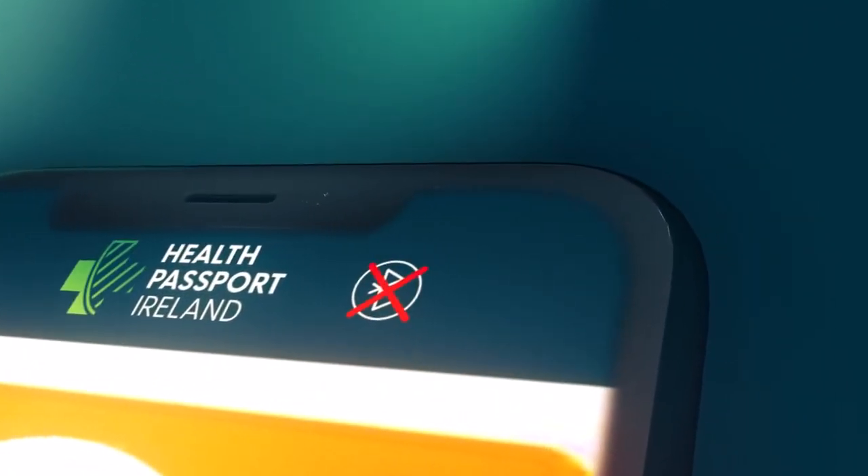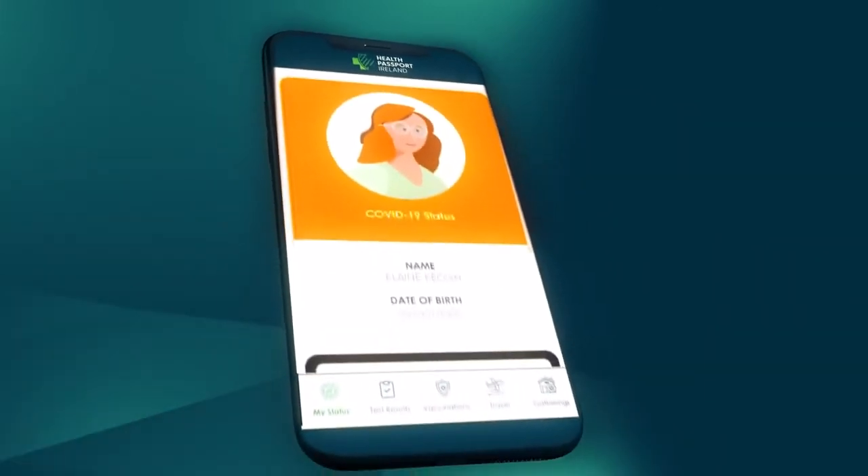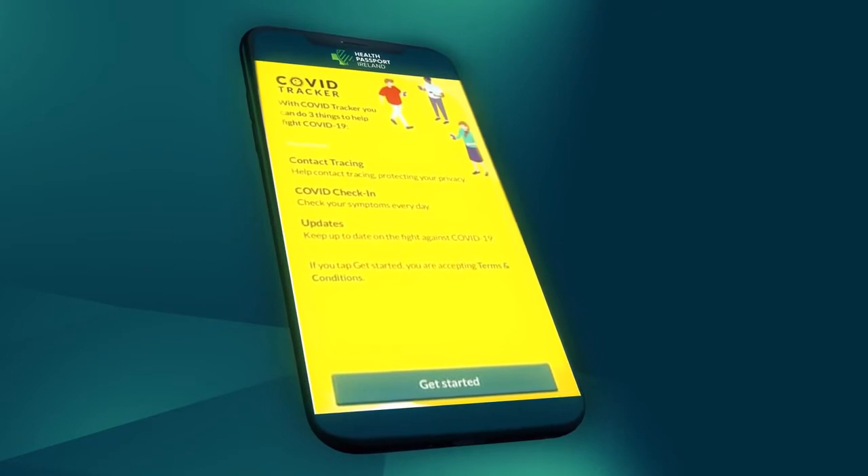Health Passport Ireland does not use Bluetooth or track your location. This preserves your privacy. The system can work in harmony with existing government contact tracing apps.